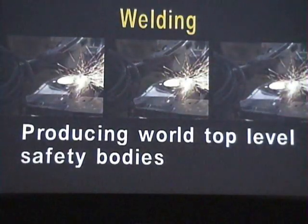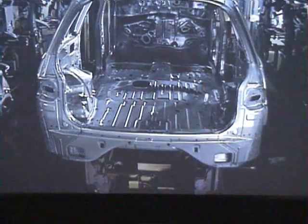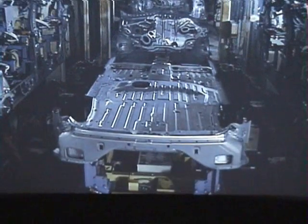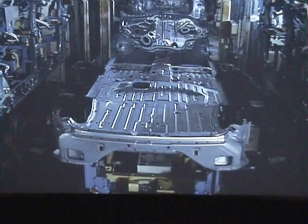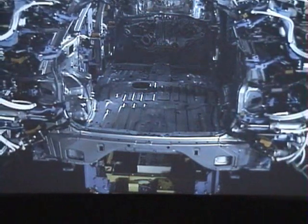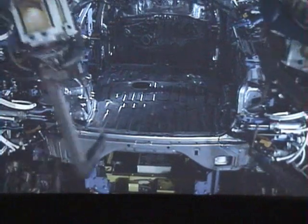The welding shop. Here, computer-controlled robots build world top level passive safety bodies. Stamped parts are spot welded together into a body shell.